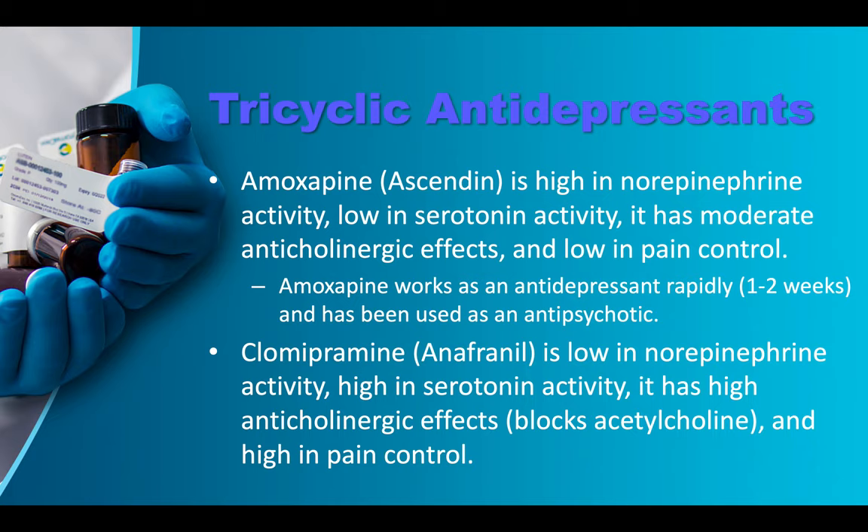Asendin/amoxapine is high in norepinephrine activity and low in serotonin activity, with moderate anticholinergic effects. Amoxapine works as an antidepressant rapidly in about one to two weeks (whereas SSRIs take six to eight weeks), and has been used as an antipsychotic. Clomipramine/Anafranil is low in norepinephrine activity, high in serotonin activity, has high anticholinergic effects, and is high in pain control.